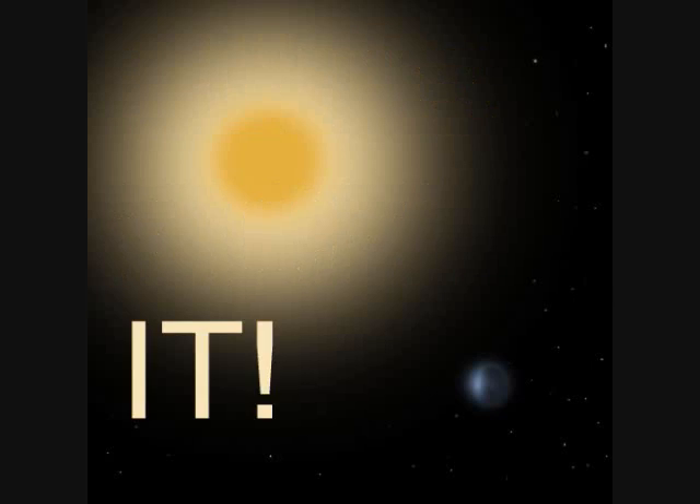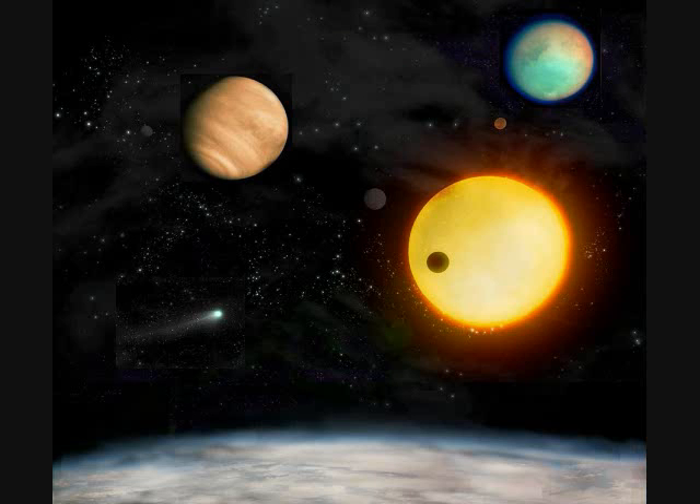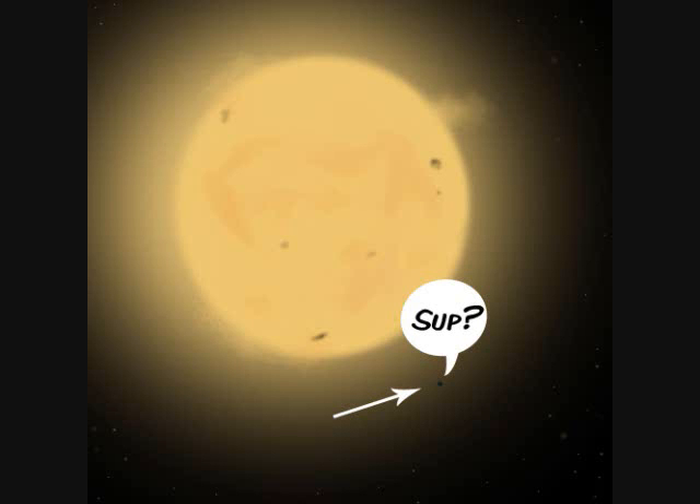Yo NASA, let's kick it! Extrasolar planets. Extrasolar planets. Alright stop, collaborate and listen. Science is back with a brand new invention — something to discover things hard to see.